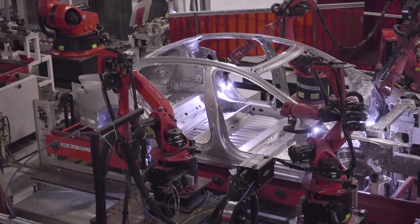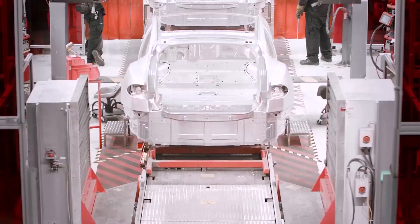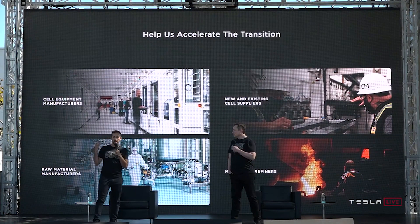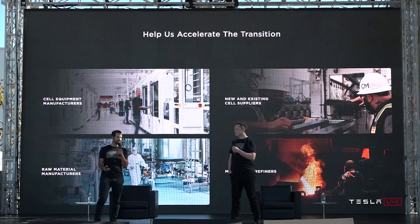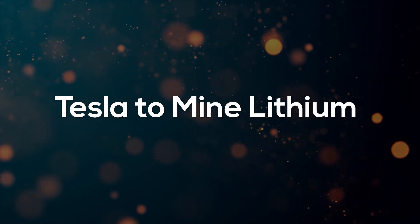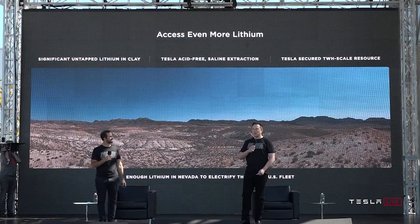Tesla's long-term goal is to get to 20 terawatt hours per year. To get there sooner, Tesla cannot be the only one scaling up — they send a clear signal to everyone in the industry to step up and scale up battery production. Everybody needs to rethink from first principles how they operate in order to meet these objectives. Tesla has also acquired the rights to a lithium deposit in Nevada with over 10,000 acres, and as recently discovered, there's enough lithium in Nevada alone to convert all vehicles in the US to electric.